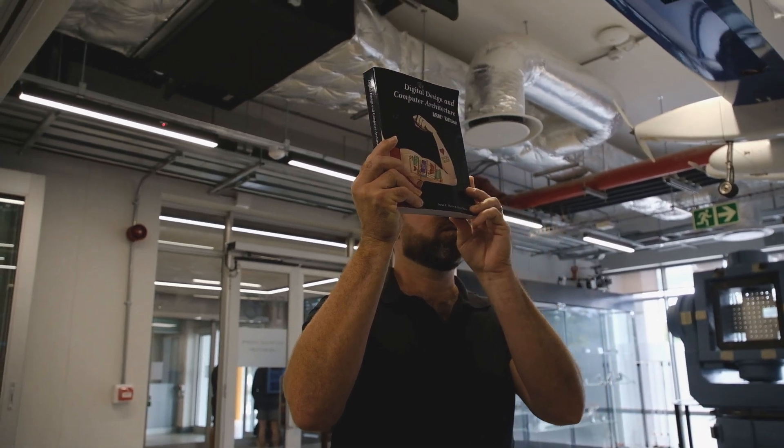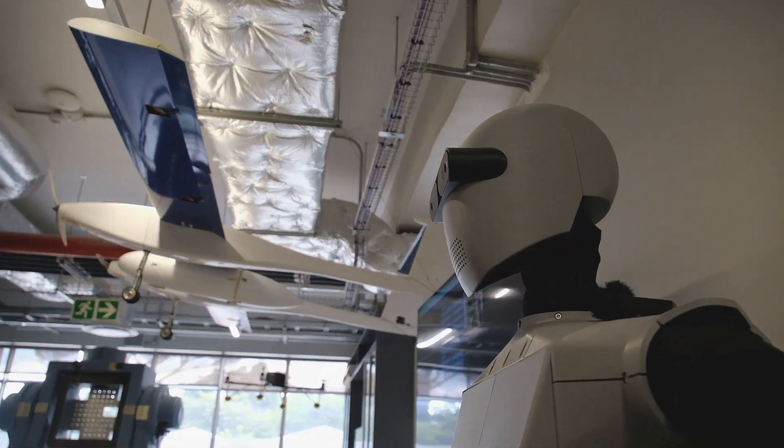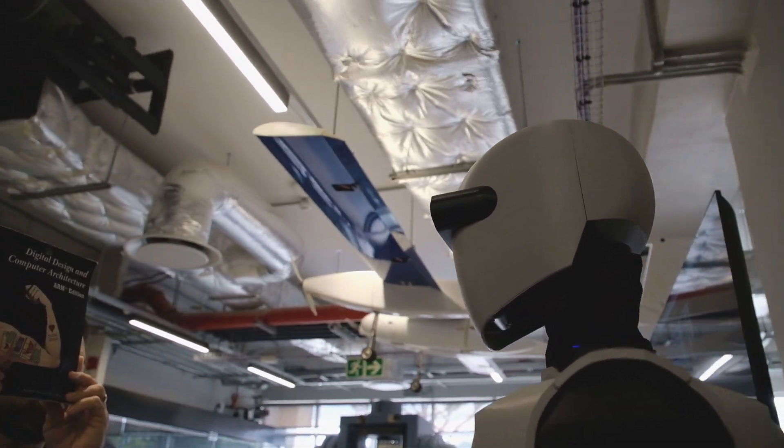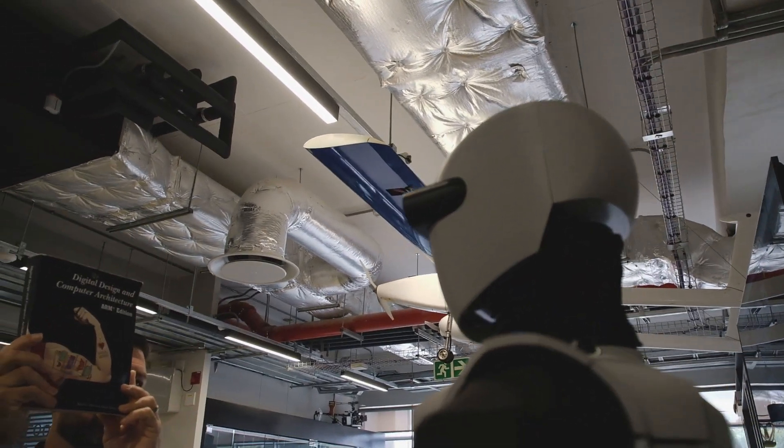Hey George, what can you see? I see a man holding a book titled Digital Design and Computer Architecture, ARM Edition.